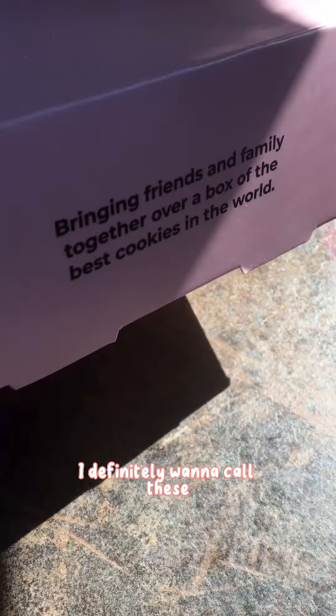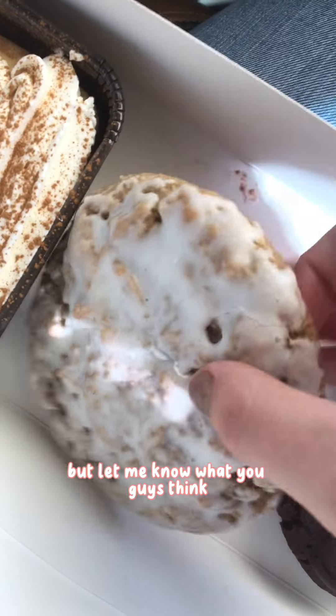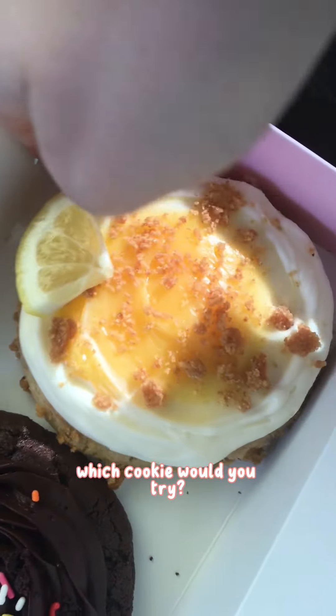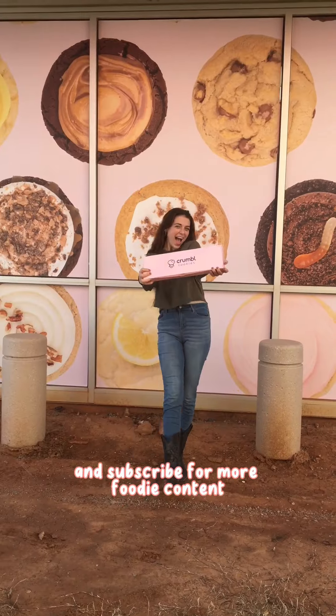I definitely want to call these the best cookies in the world, but I would give that title to my mom's. Let me know what you guys think — which cookie would you try? Have you ever been to Crumbl? What was your favorite cookie you ever got? Thanks for watching and subscribe for more foodie content.